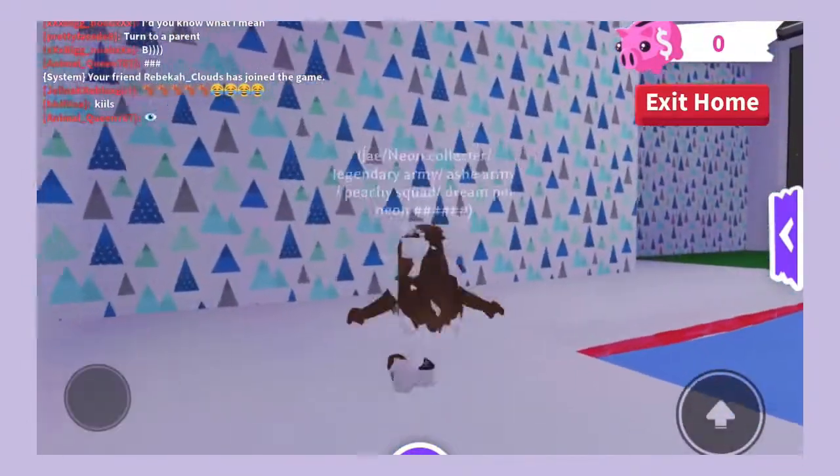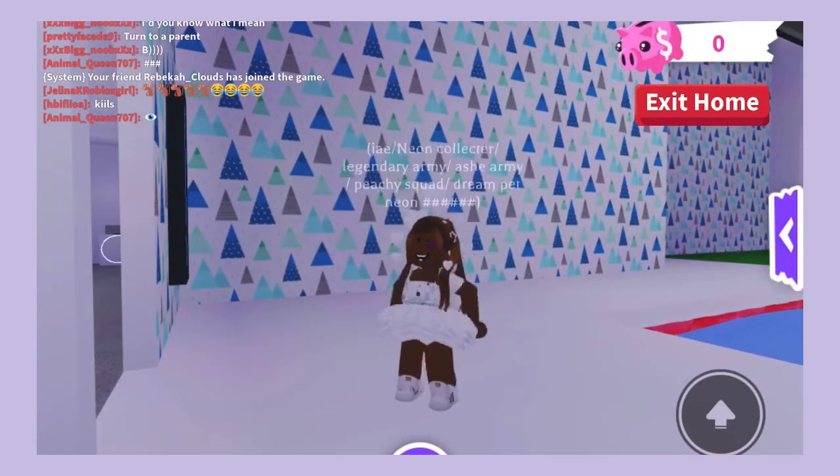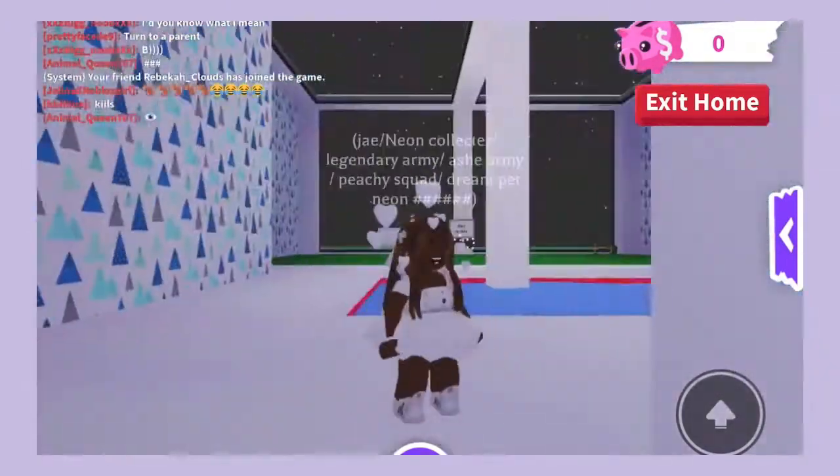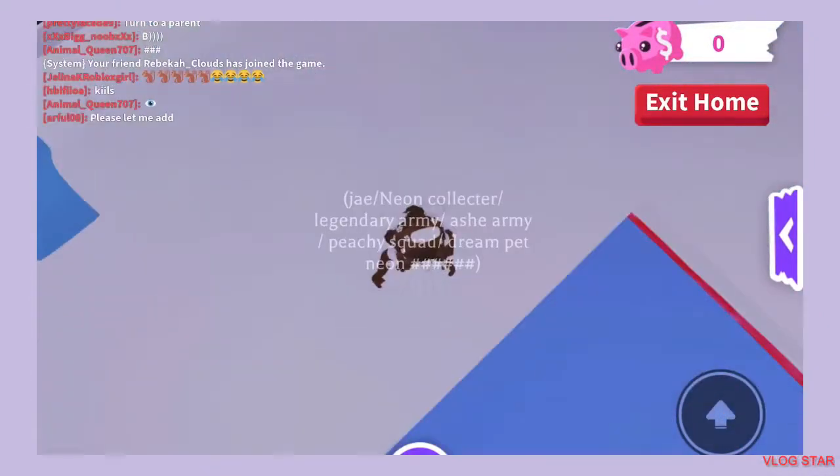As you guys can see at the top of the screen in chat, it says my friend Rebecca Clouds has joined the game — that is Cotton Clouds. Make sure you guys subscribe to Jayden Plays and Cotton Clouds. Please like and subscribe, bye!